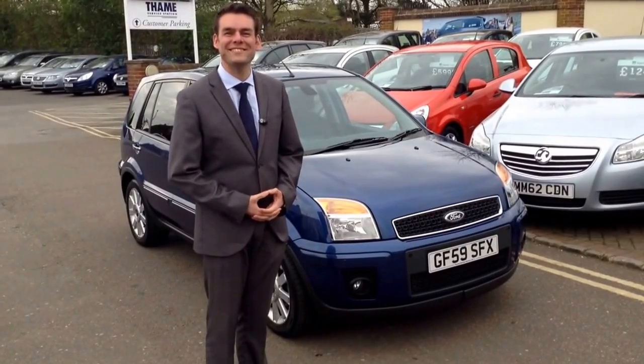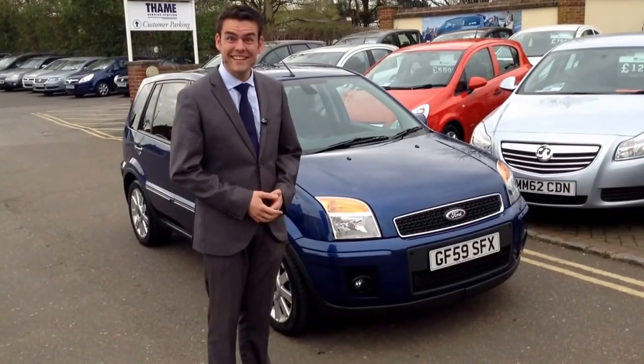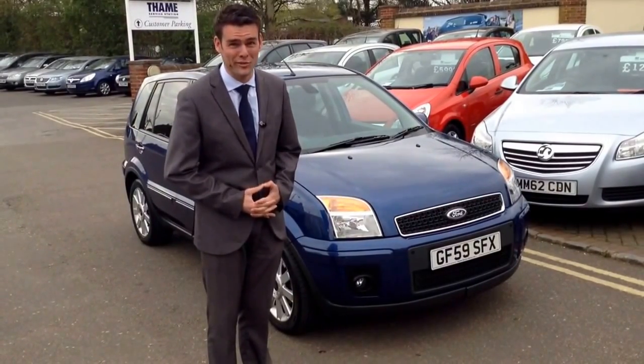Hello. Welcome to Thame Service Station. I'm Peter. And this is a 2009 59 Ford Fusion.